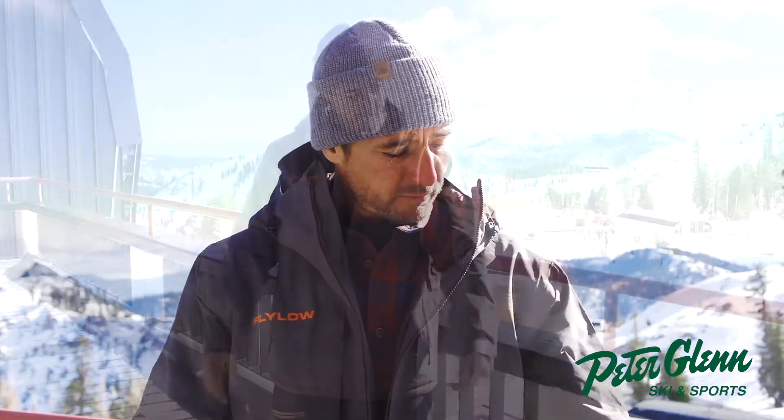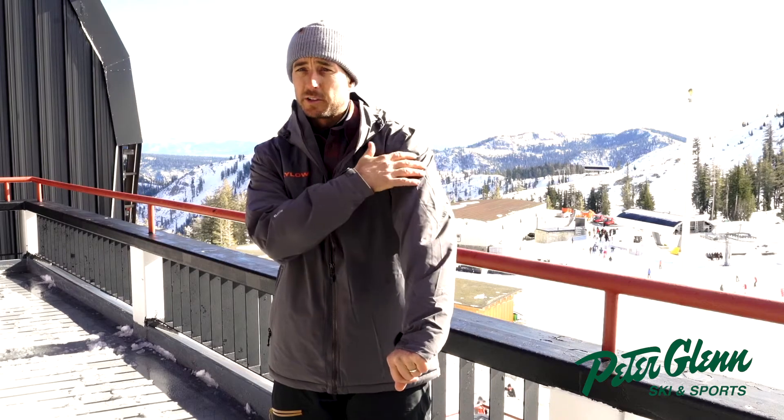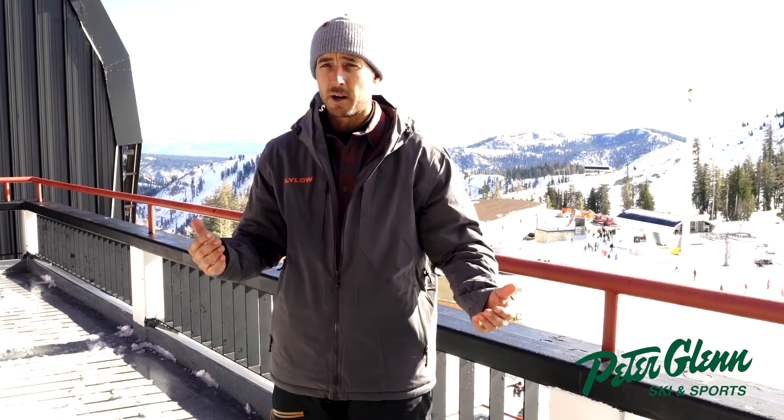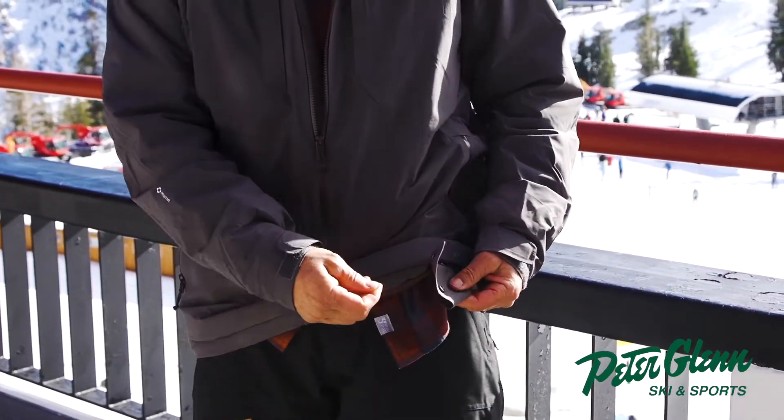They really thought of everything. It's got the helmet compatible hood, which is key — big enough to get over the helmet. Great taped seams all through the jacket, which is how you get that high waterproof rating. They've also got the removable powder skirt.